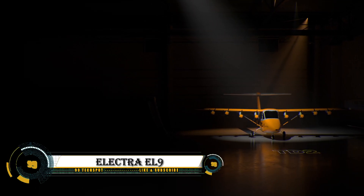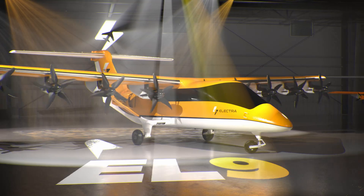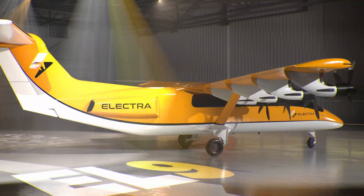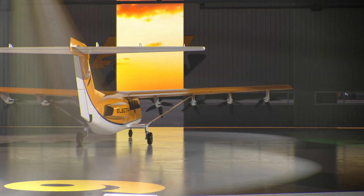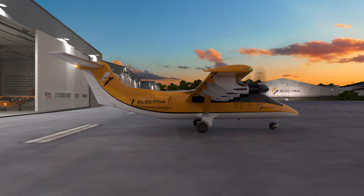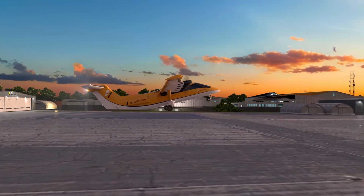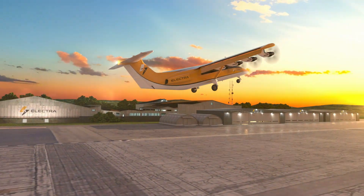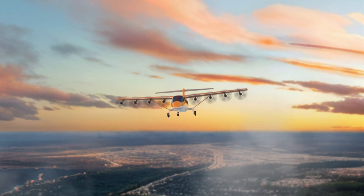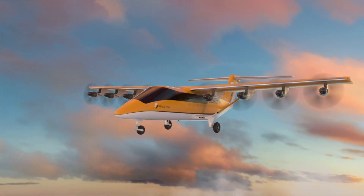The Electra EL9 is a groundbreaking nine-passenger hybrid electric aircraft designed for ultra-short takeoff and landing operations. Unveiled by Electra.aero, the EL9 features innovative hybrid electric propulsion and blown-lift technology, allowing it to take off and land in just 150 feet — suitable for small regional airports or unconventional sites like grass fields and parking lots.